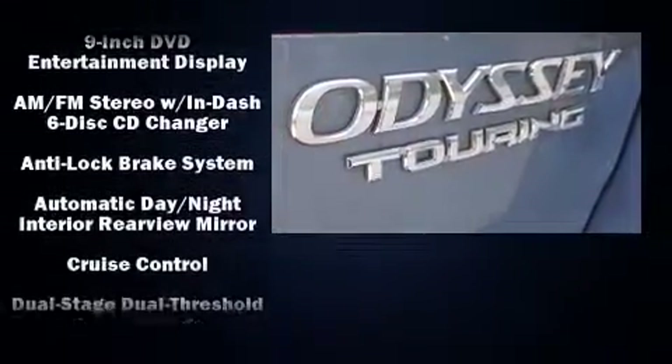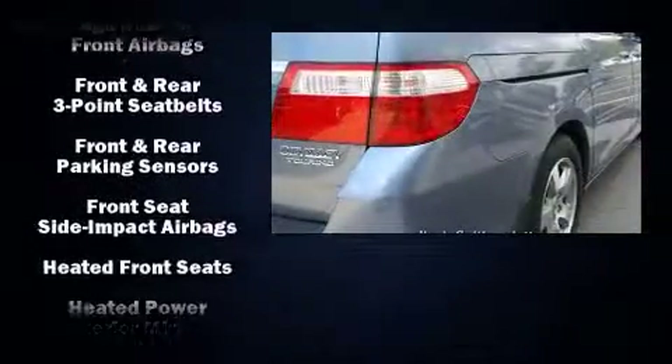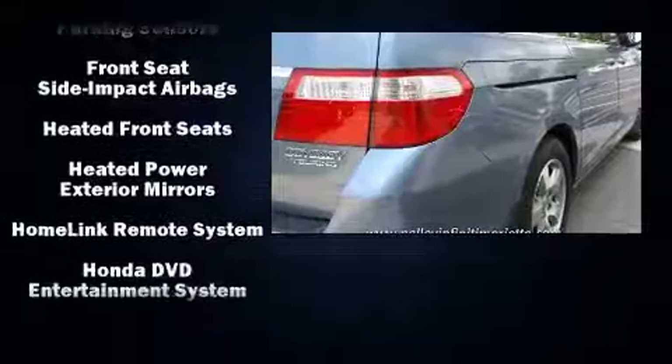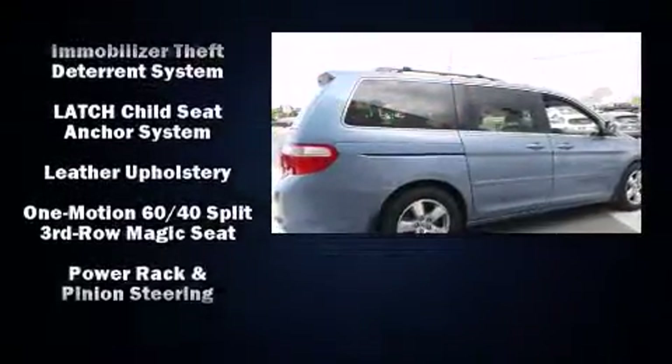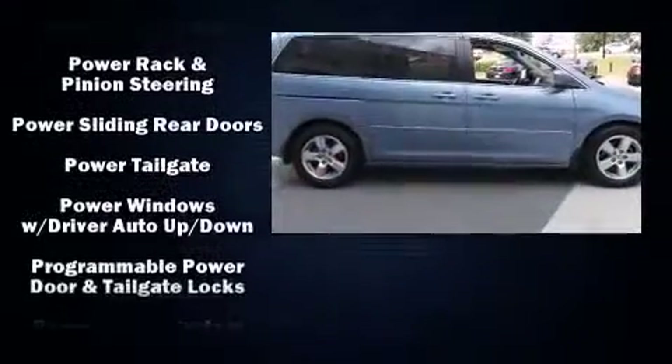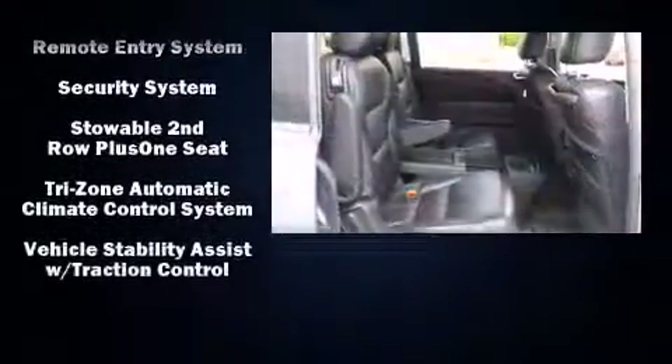Honda ensures the safety and security of its passengers with equipment such as head curtain airbags, ignition disabling, and four-wheel disc brakes with ABS. With electronic stability control supplementing mechanical systems, you'll maintain precise command of the roadway. It also arrives with a Carfax history report.